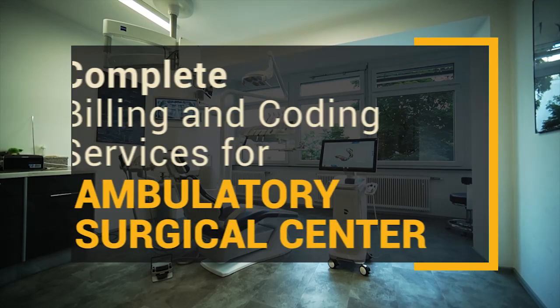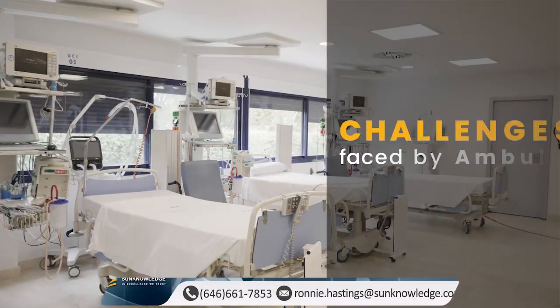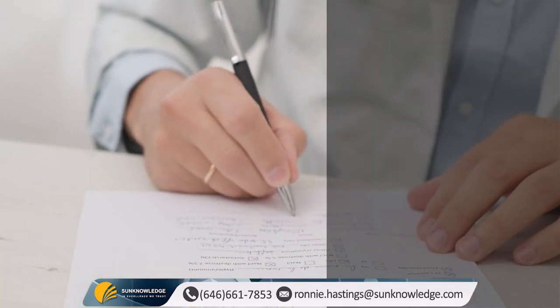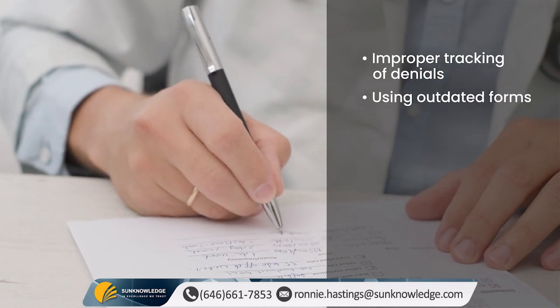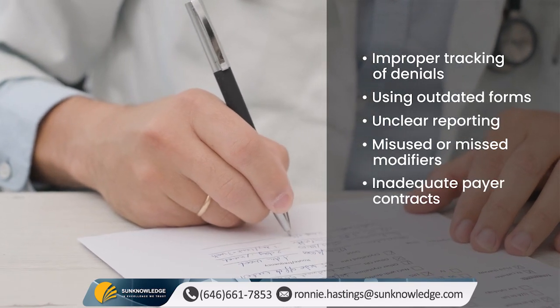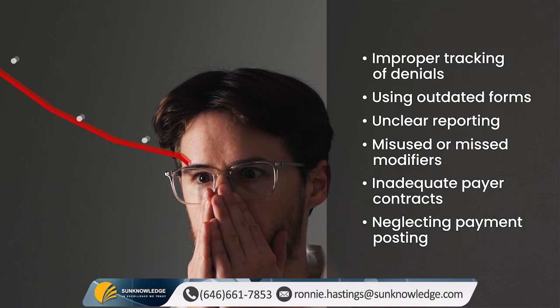Complete billing and coding services for ambulatory surgical centers. Running an ambulatory surgical center comes with its own set of challenges. The present labor shortage and issues like improper tracking of denials, using outdated forms, unclear reporting, misused or missed modifiers, inadequate payer contracts, neglecting payment posting, and others can slow down your operations and affect your revenue.